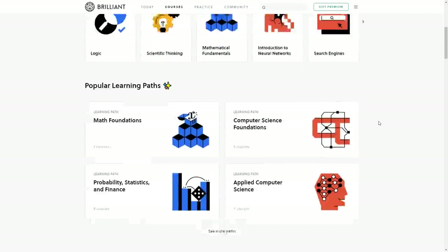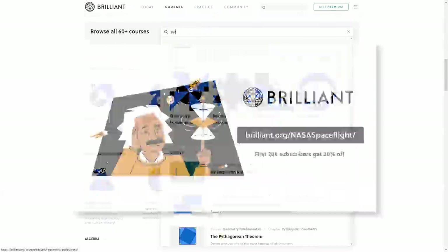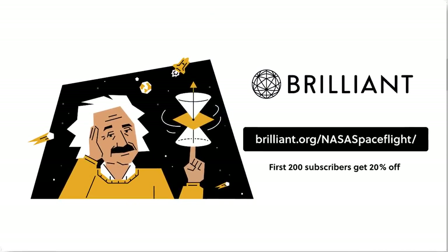Join the millions of people already learning on Brilliant with a special offer just for our viewers. Head to Brilliant.org/NASASpaceflight to get started for free with Brilliant's interactive lessons. The first 200 people to sign up will also get 20% off an annual membership. With Brilliant, anyone can understand STEM concepts.